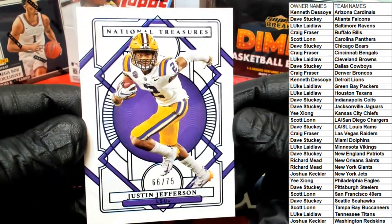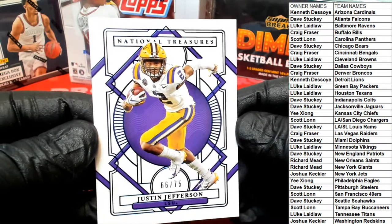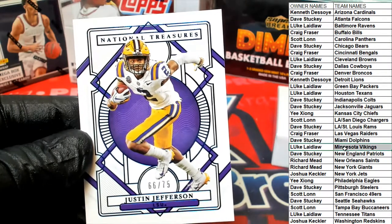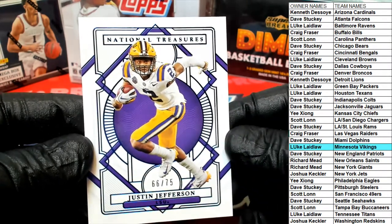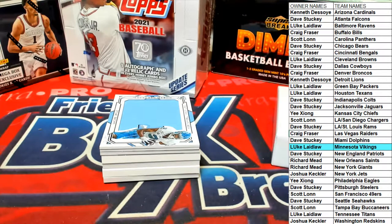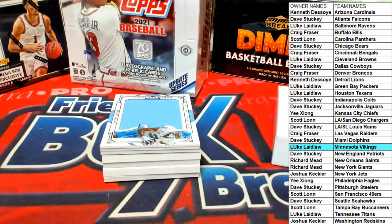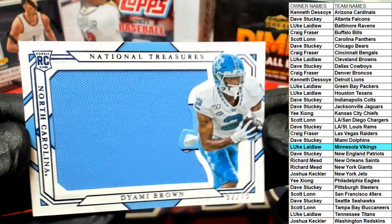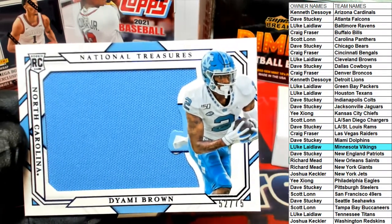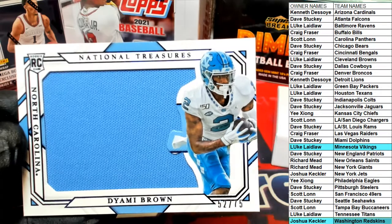First one up is a 66 — nice Jefferson right here, 66 of 75. Who's got the Vikings? Luke! The return of Luke, what's up buddy. Alright, Luke coming out to you — Justin Jefferson, LSU.